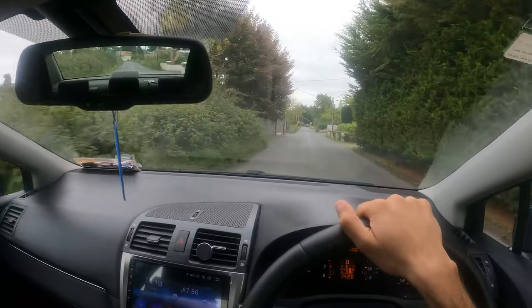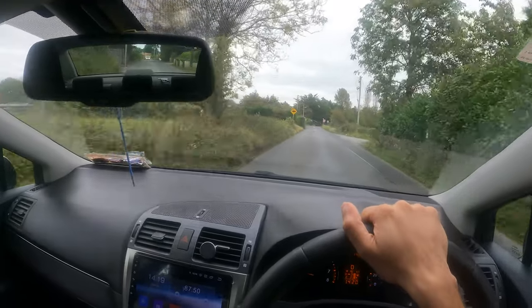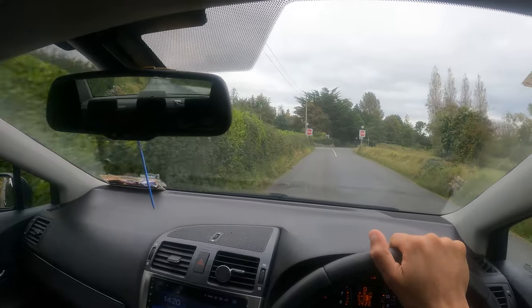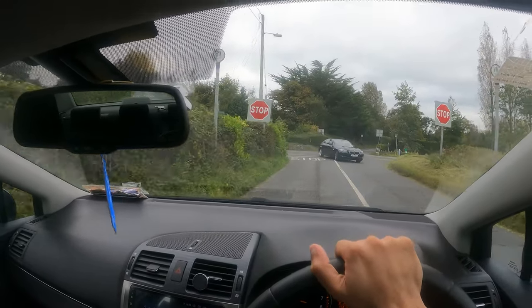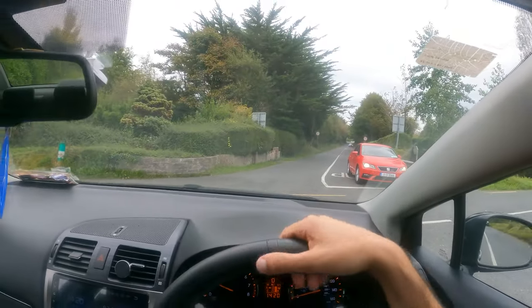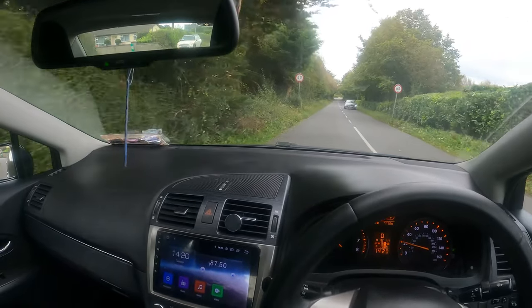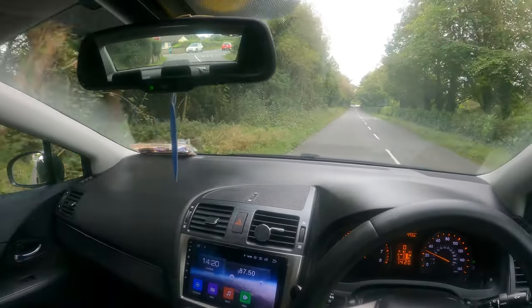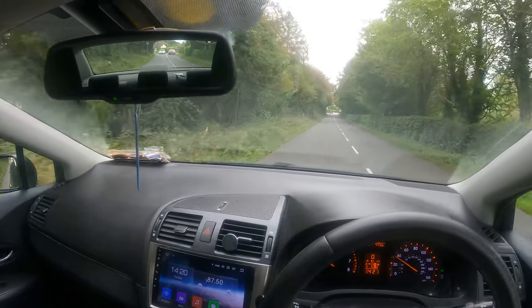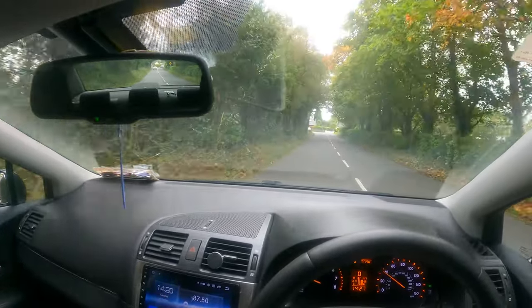The air is very nice and fresh, and if you are coming from a big city then you can feel the difference — that fresh air. We have a lot of trees and greenery here in Ireland, which is very good.